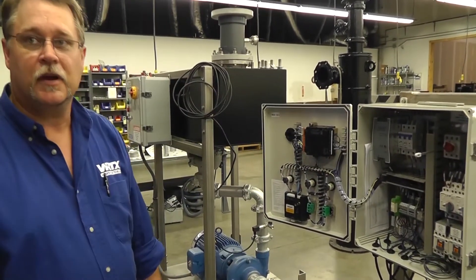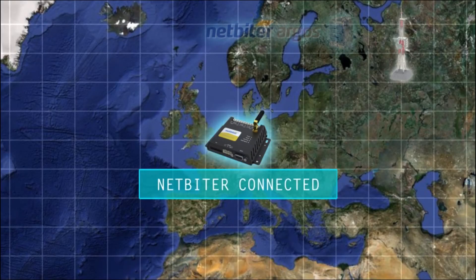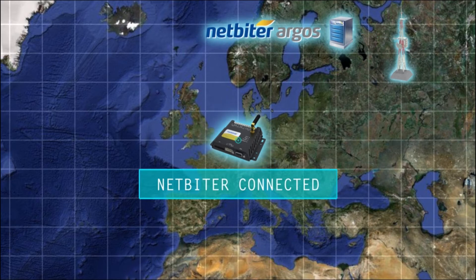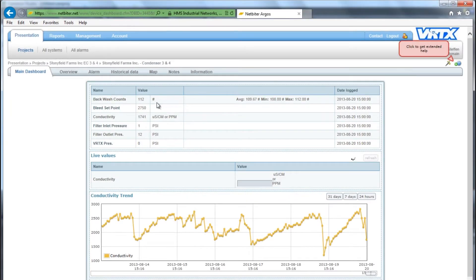The gateway in the field sends information via the cellular network to a cloud-based server called NetBiter Argos. Vortex and their customers log in to NetBiter Argos at netbiter.net, where it's possible to see all parameters such as backwash counts, conductivity, filter status, and other parameters which are crucial for the maintenance of the treatment skids.